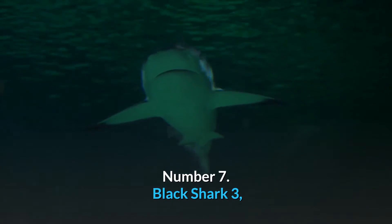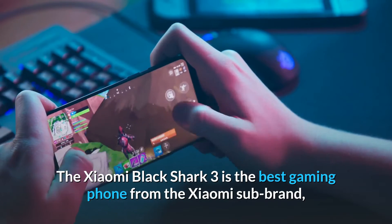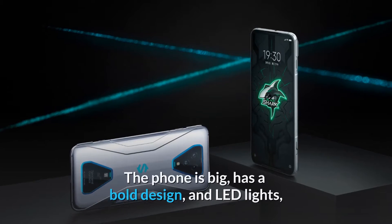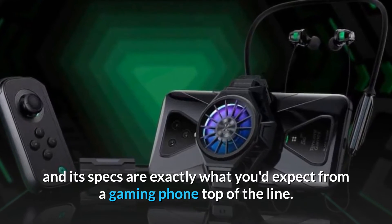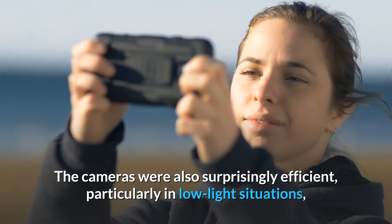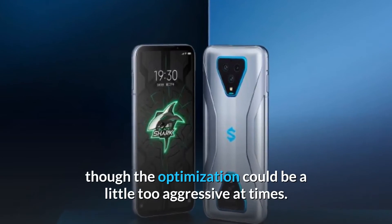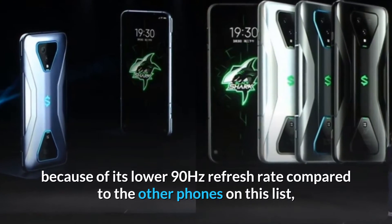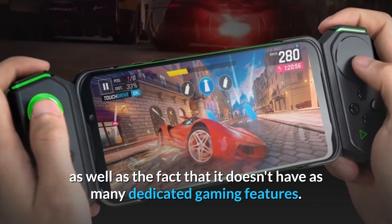Number 7: Black Shark 3. The Xiaomi Black Shark 3 is the best gaming phone from the Xiaomi sub-brand, but falls short of a few other brands' latest gaming phones. The phone is big, has a bold design and LED lights, and its specs are exactly what you'd expect from a top-of-the-line gaming phone. The cameras were also surprisingly efficient, particularly in low-light situations, though optimization could be a little too aggressive at times. Its lower 90Hz refresh rate and fewer dedicated gaming features place it here.